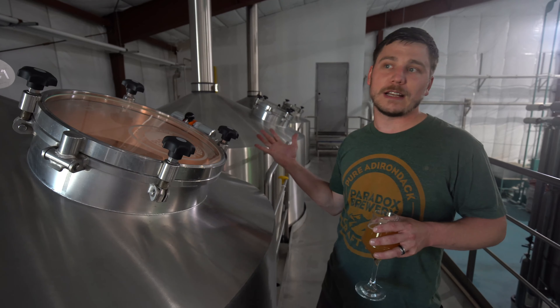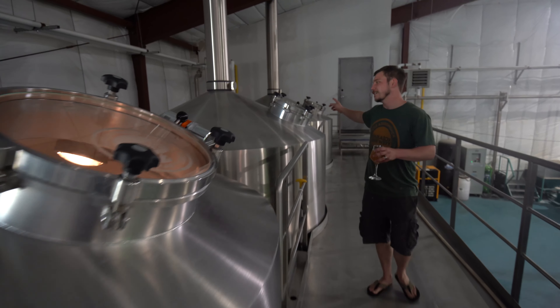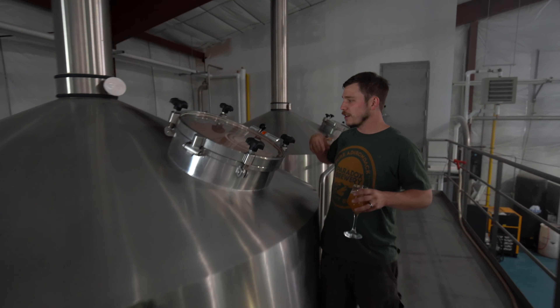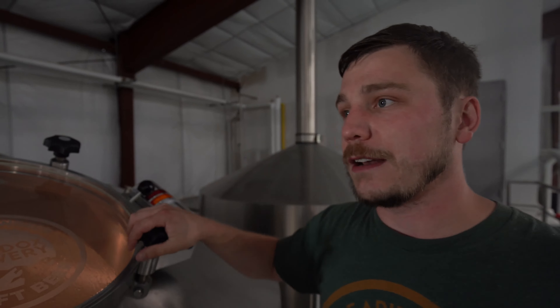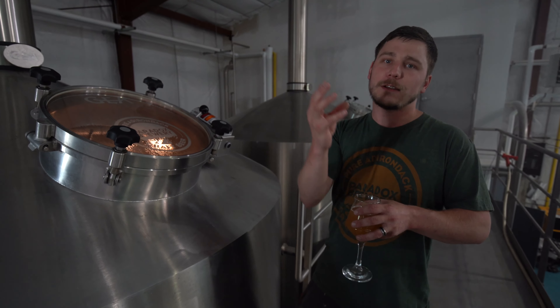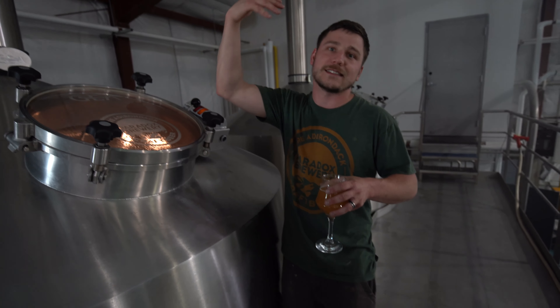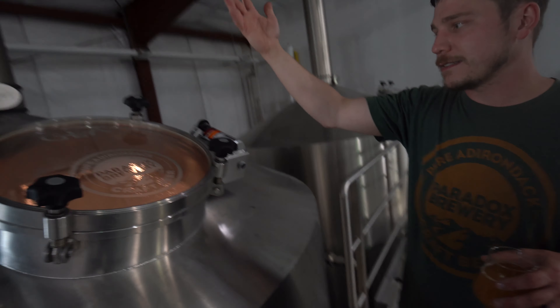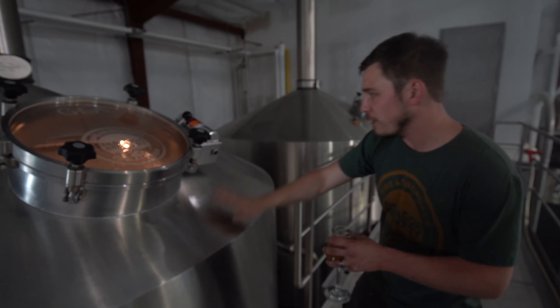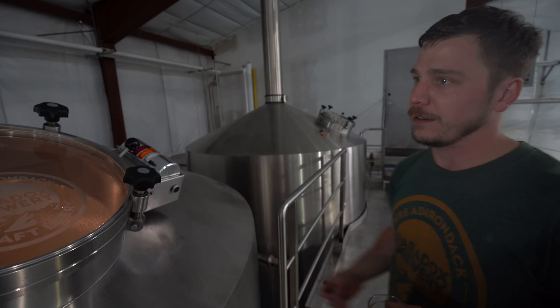After it sits in this tank for however long it needs to — for however many mash rests it has — we actually pump it from this tank over to this tank. This is the lauter tun and basically all this tank does is separate that grain material, that husk material and that endosperm, out. It separates the liquid from all that solid grain material. Basically what we're doing here is making green tea — this is the separation part of steeping.